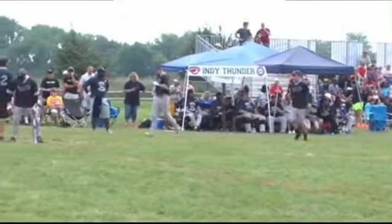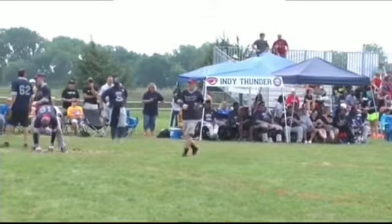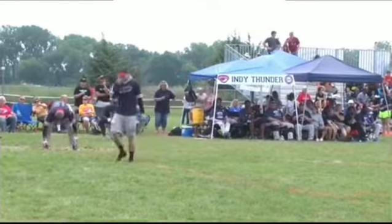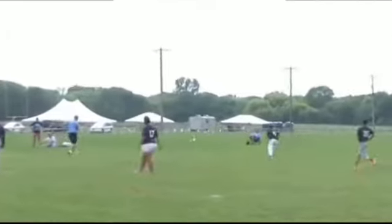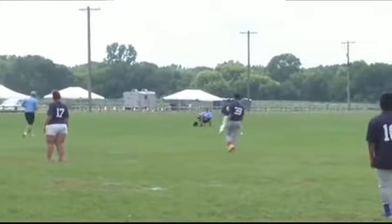Now batting for the Renegades, number 18, Rob Dias. Here's the pitch — drilled left field, that ball's crushed. Adam Rodenbeck has a chance, but nope, can't make the play.